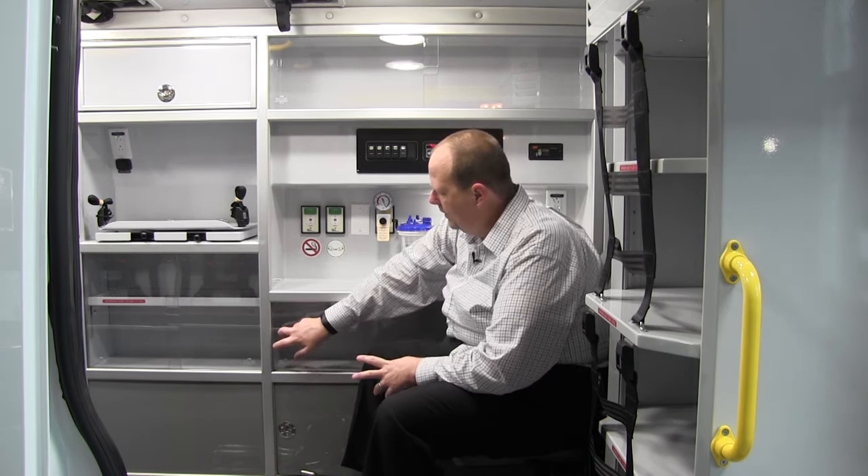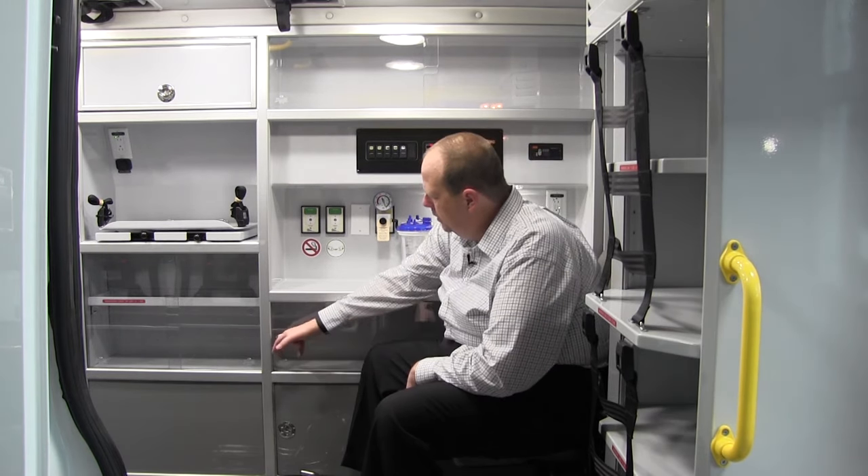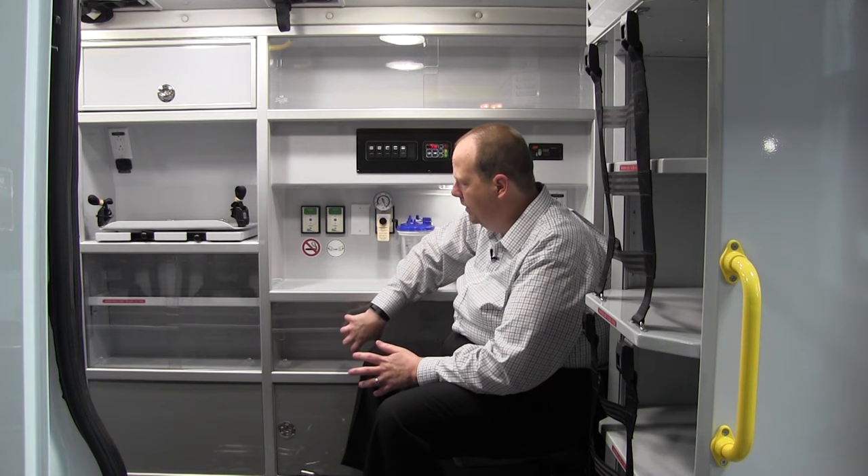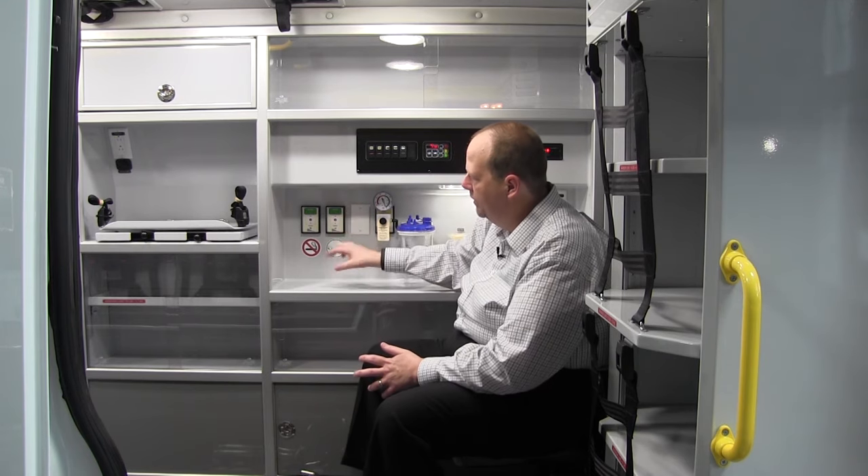This lower cabinet can be used for airway supplies or in transport situations. You can also do an optional medical air system — we can put a smaller SCBA-style tank for medical air here and pipe it into this outlet so you can have medical air for transports.